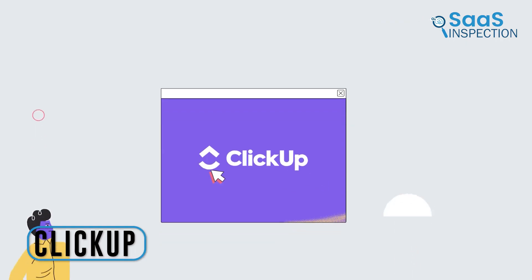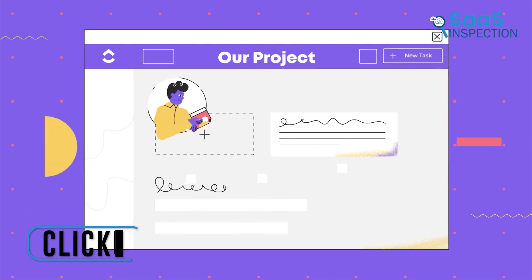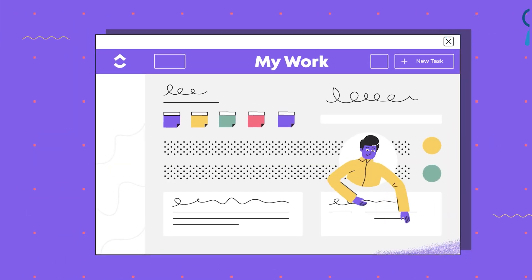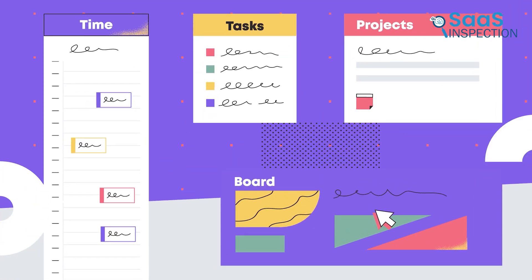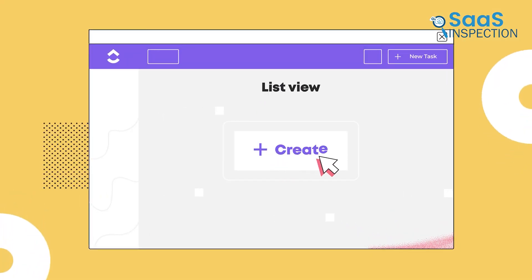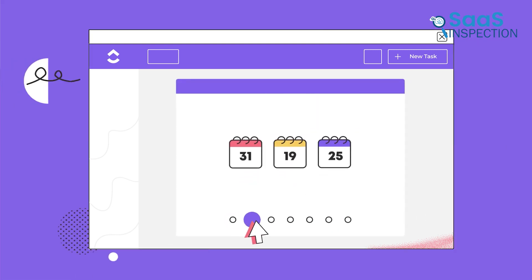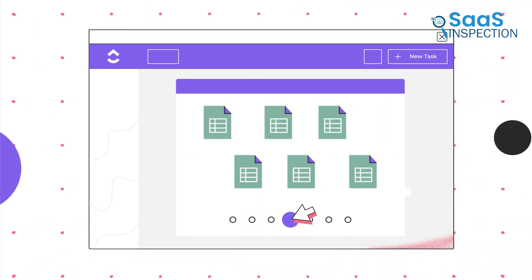Moving on to ClickUp, which allowed us to manage tasks, docs, and people all in one place, which significantly boosted our productivity. We began by creating a project and adding tasks, each with detailed descriptions and deadlines. The ability to use different views like list, board, and Gantt helped us visualize our work efficiently.